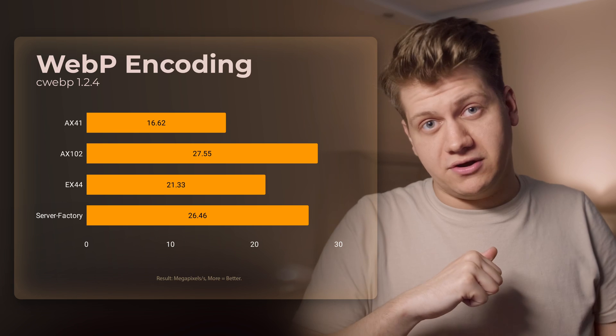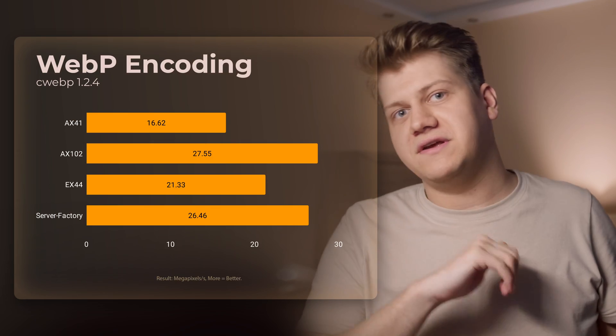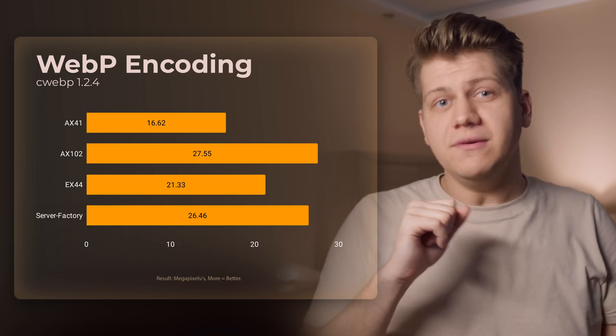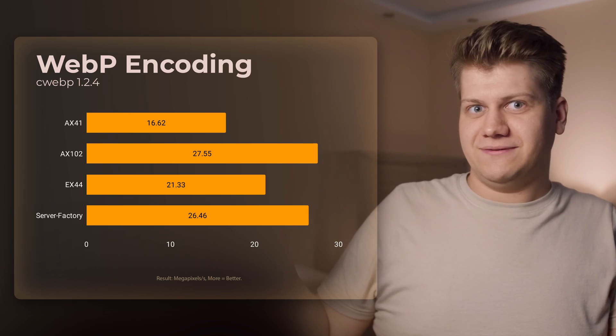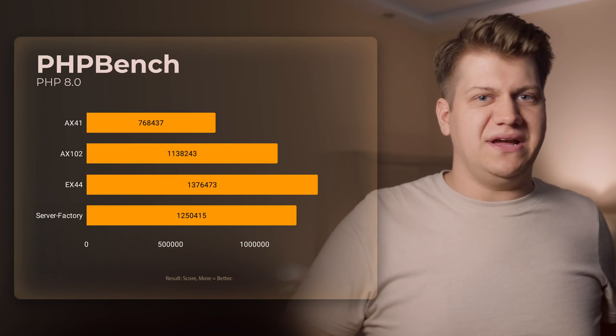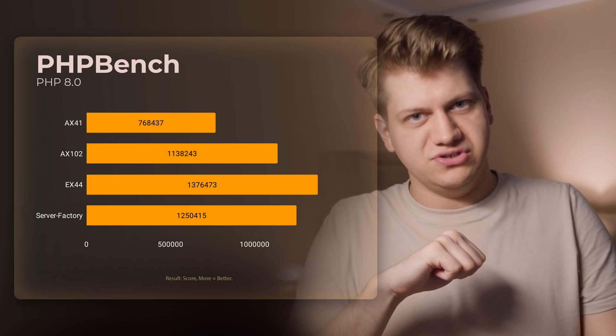Now WebP encode — because you are not cool if you are not using WebP, even though JPEG is better, and I will publish a video proving that really soon. WebP encoding is single-threaded, but for some reason Intel with very fast cores is not that fast here. Last benchmark: PHP bench. Here Intel is very, very fast. And now we can make some conclusions.